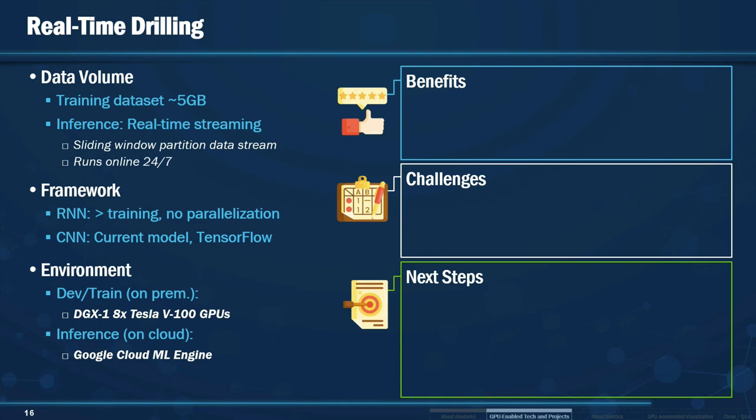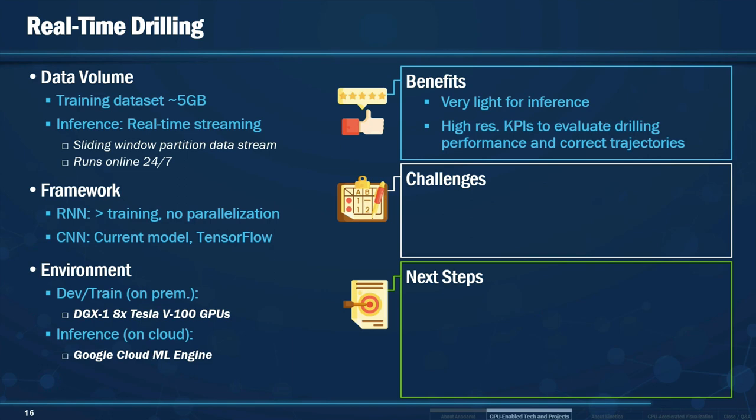We are using analytics and deep learning models to process the data and learn from what is being collected. It's an online model — a sliding window system — that is looking at data as it is being collected and performing predictions on where the rig state may be or if we need to make any corrections. The system is running 24/7 and is online all the time. Our team tested a recurrent neural net for this, but it didn't work as well, so we stuck with the CNN. We started with a DGX1 box and we're doing inference on Google Cloud ML Engine.